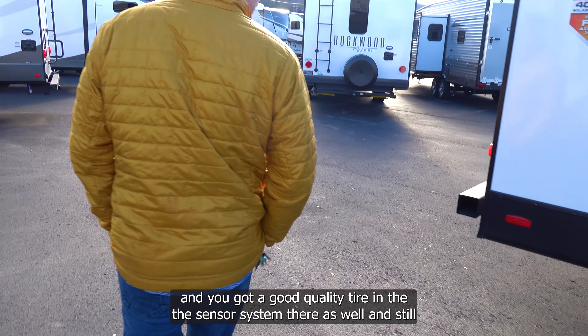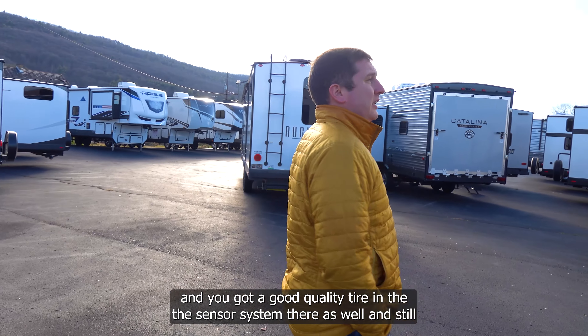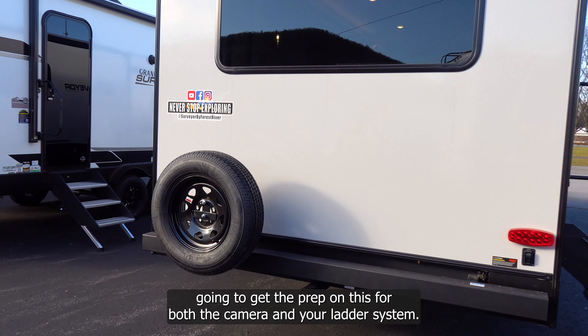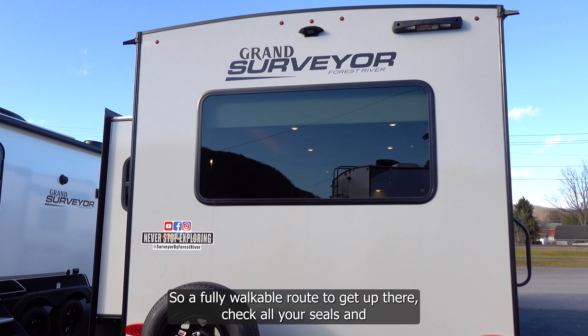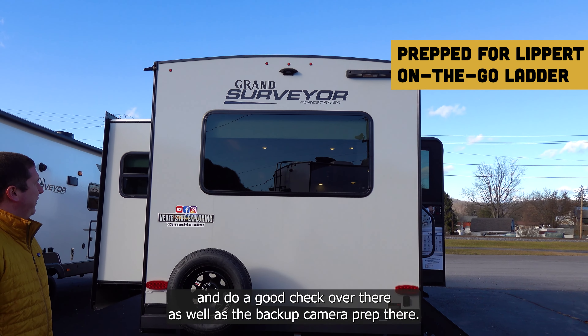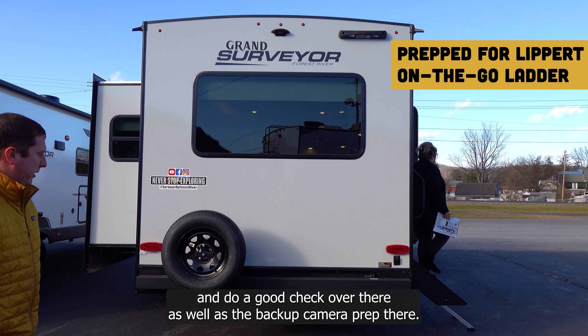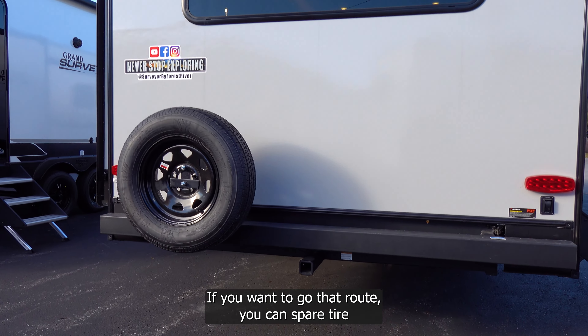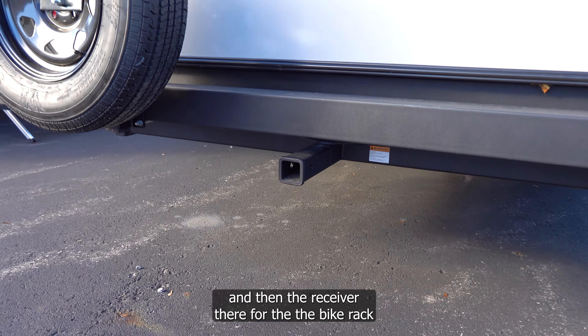There's prep included for both a camera and a ladder system. The roof is fully walkable so you can get up there and check all your seals and do a good inspection. There's also backup camera prep if you want to go that route, a spare tire, and a receiver for a bike rack.